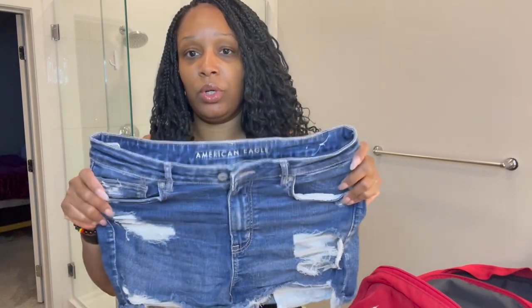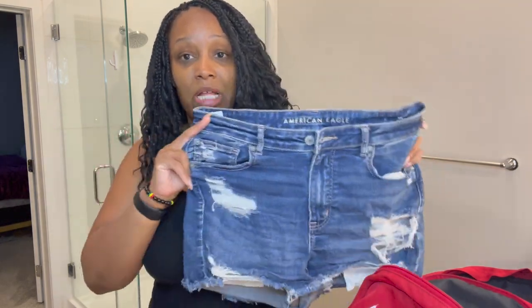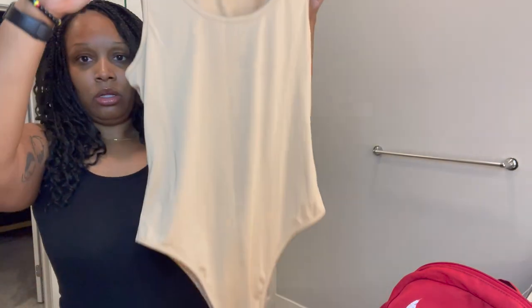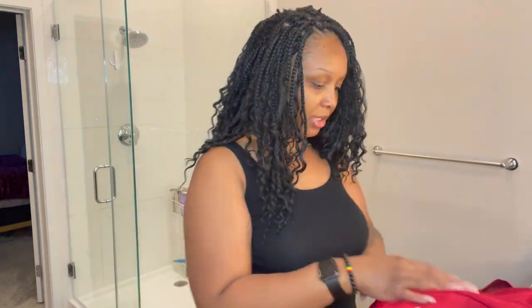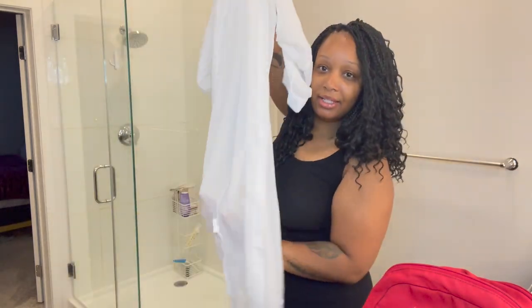These are American Eagle shorts - I put these in my last video but I don't think I actually wore them last week, so same shorts y'all saw in the other video. And then I got this bodysuit from Shein - those are American Eagle shorts, I should mention that. This bodysuit is very simple, from Shein. It's a real cute light peanut-butter type of vibe, and I'm gonna pair it with my Adidas shoes that I'm actually wearing to the airport. This is one of the cover-ups that I put in that other video - as I told y'all, a lot of the stuff will be repeated - and this is it, the long one.